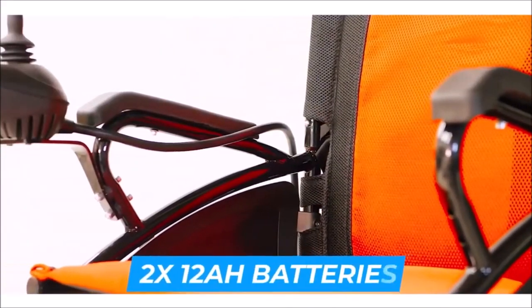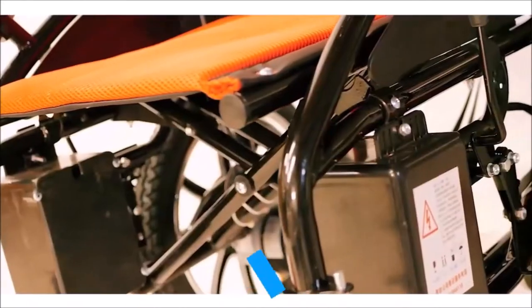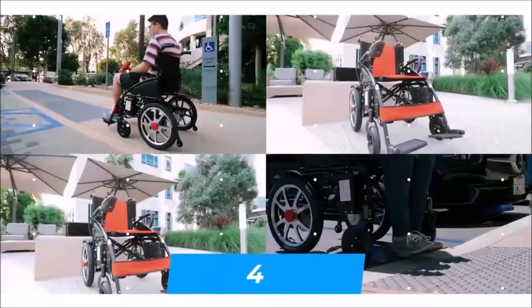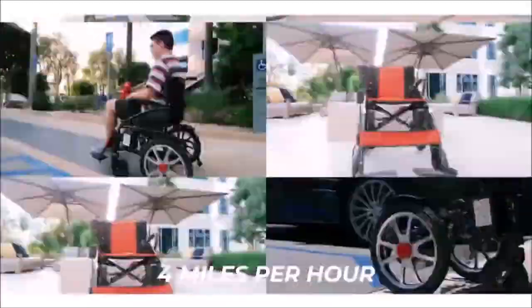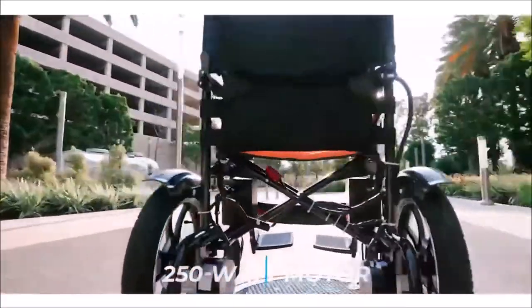It can be paired with two 12 amp-hour lithium-ion batteries, giving it a range of 13 to 25 miles. With a charging time of eight hours, it can accelerate at a speed of four miles per hour — as fast as a brisk walk pace — powered by a couple of 250-watt motors.